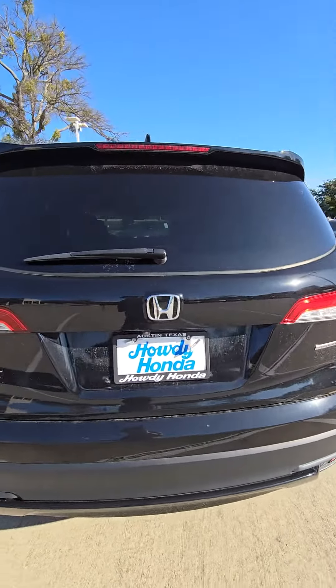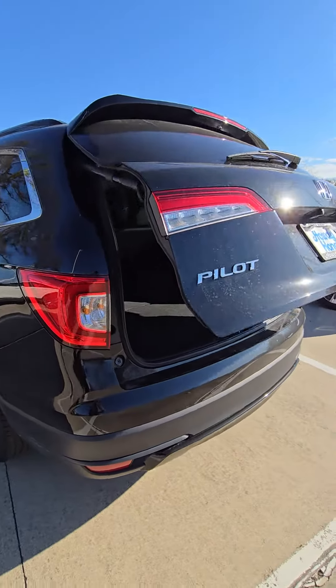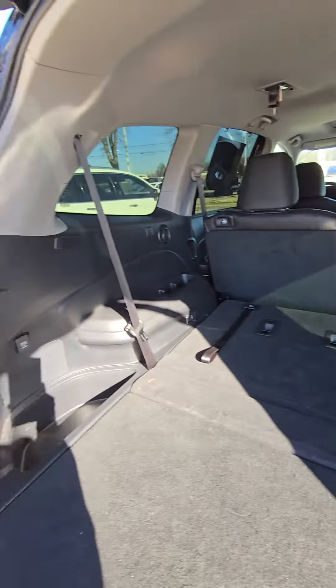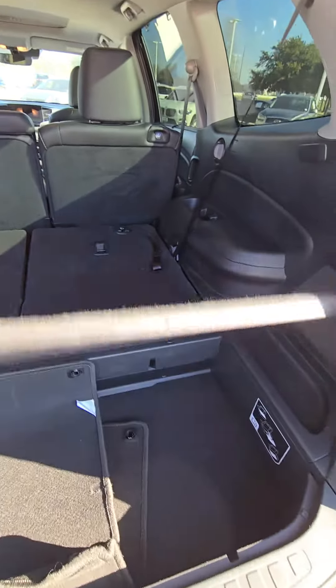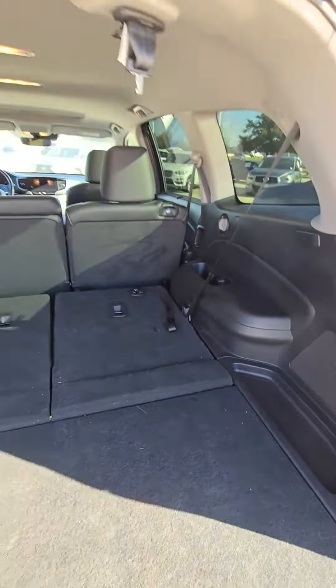As you can see, this is the Special Edition. This will be the back — the storage compartment. Let me go around.